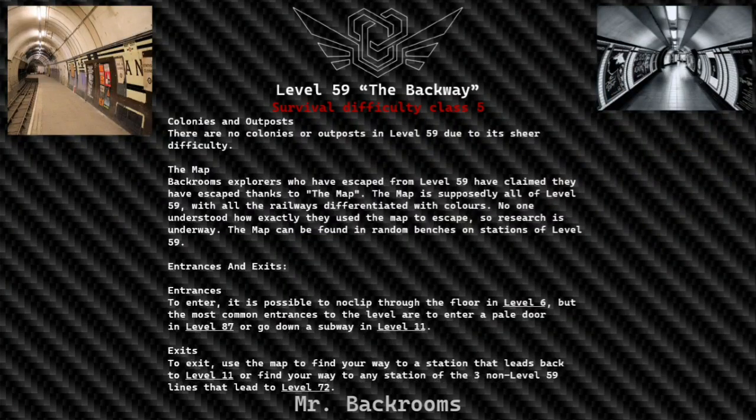Colonies and outposts: There are no colonies or outposts in Level 59 due to its sheer difficulty. The map: Backrooms explorers who have escaped from Level 59 have claimed they escaped thanks to a map — supposedly a map of all of Level 59 with all the railways differentiated by colors. No one understood exactly how they used the map to escape, so research is underway. The map can be found on random benches at stations of Level 59.